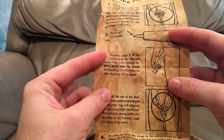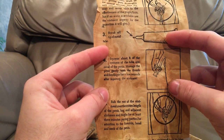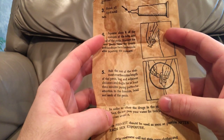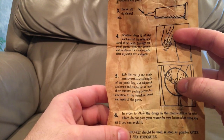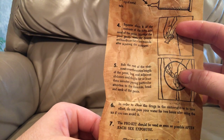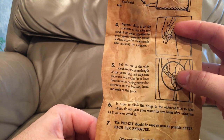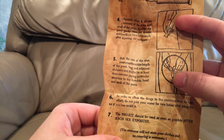Break off the tip of the metal tube, squeeze about one quarter of the ointment in the tube into the canal of the penis, massage the penis gently with the thumb and forefinger for a few seconds after injecting the ointment, rub the rest of the ointment across the outside of your penis and groin area in order to allow the drugs in the ointment time to take effect. Do not pass your water for two hours after using the kit, if you can avoid it. It should be used as soon as possible after each sexual exposure.